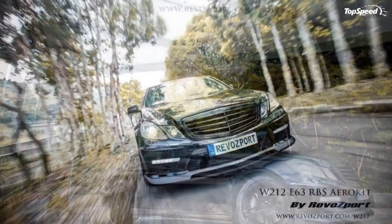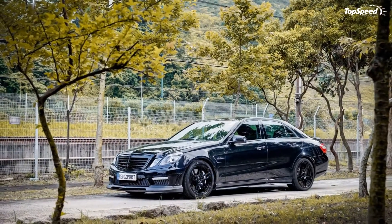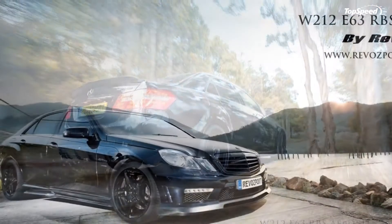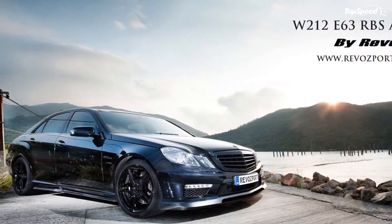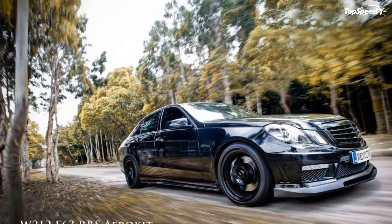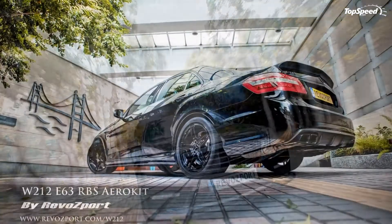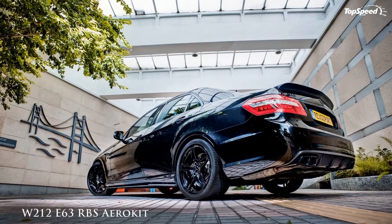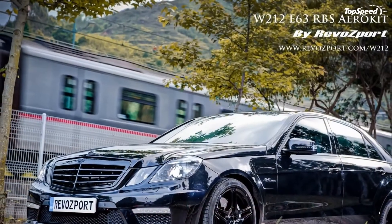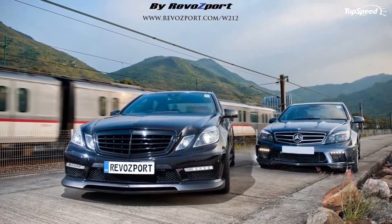The 2013 Mercedes-Benz E63 AMG by Revaport. Back in October of last year, Revaport released the RBS2 program for the Mercedes C63 AMG. It turns out that the Hong Kong-based tuner had a similar program for Mercedes' resident high-powered luxury sedan, the E63 AMG. Not that it should be mentioned over and over again, but Revaport knows a thing or two about setting up Mercedes vehicles with aftermarket programs. That's why when it releases one, we all should stand up and take notice.